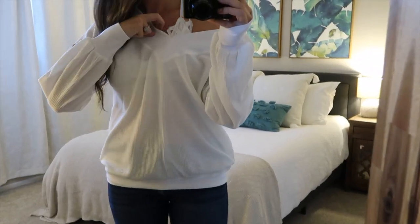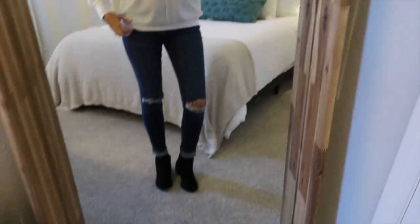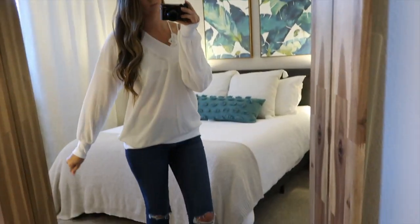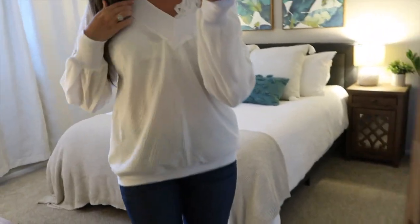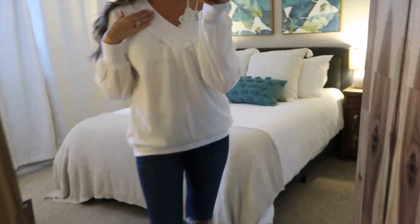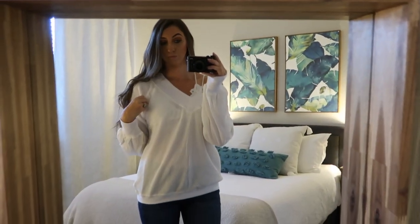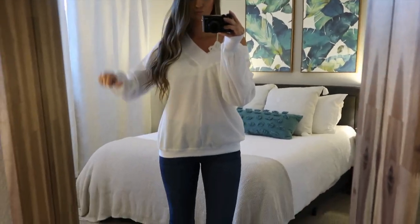I just have this white sweater on — it's the same as the black one I showed earlier. I was really disappointed because this sweater was super see-through and I just had a white bralette underneath. So I'm probably not going to end up keeping this sweater just because it is see-through. I really was so disappointed because I was in need of a white sweater, but I'm definitely going to be returning this.